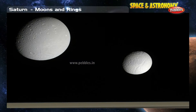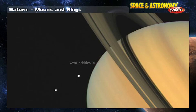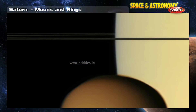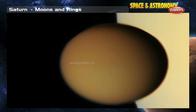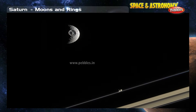Saturn's moons and rings: The gas giant planet Saturn has a large group of 60 moons. It also has the largest, most complex and best known ring system in our solar system. Saturn's moon Titan is one of the few moons in the solar system with much of an atmosphere. It is also one of the largest moons in the solar system.